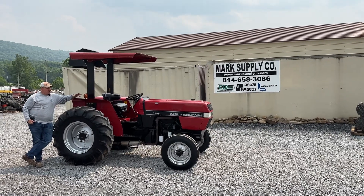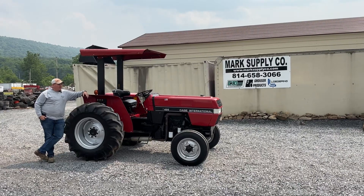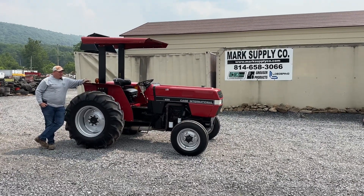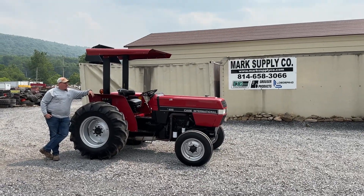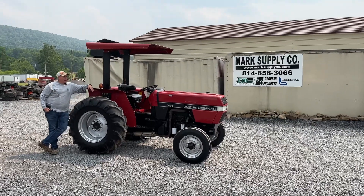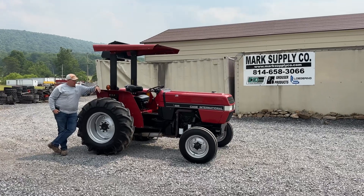This tractor, as far as I've tracked it down, is a two owner. It was bought — I'm not sure the exact year they purchased it — but this belonged to a private small golf course here local. They pulled a 12-foot finish-type mower behind it, it was kept inside, and it is an immaculate clean tractor.